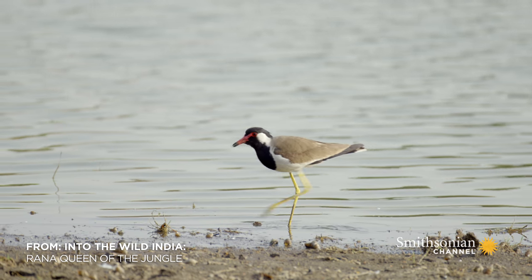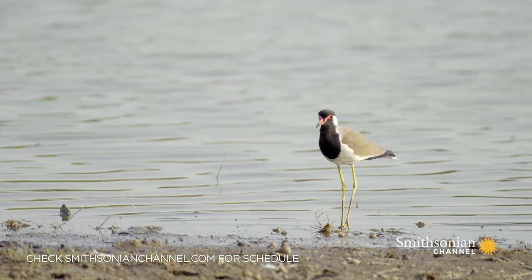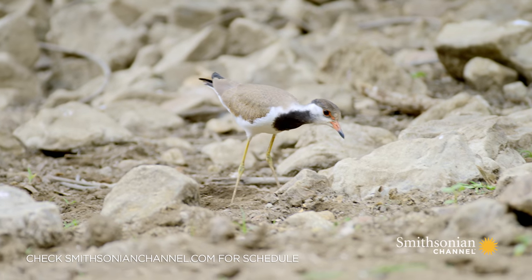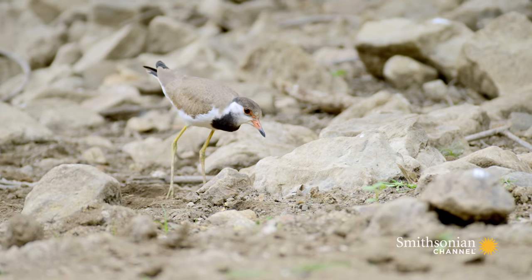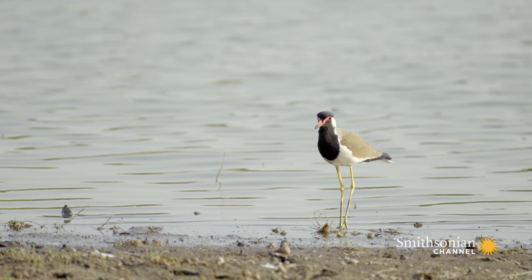On the banks of the waterhole, pairs of red-wattled lapwings feed in the shallows. These small wading birds are highly territorial, chasing off any intruders, particularly at this time of year.